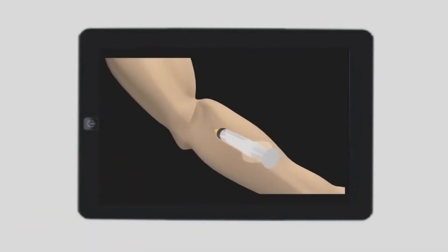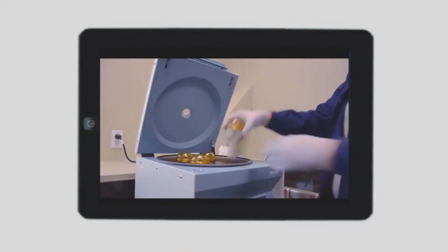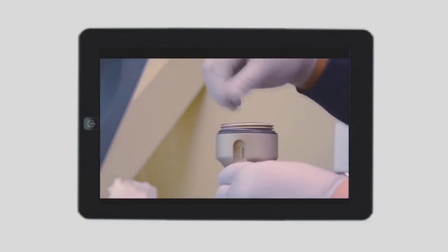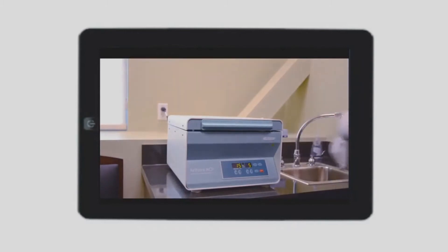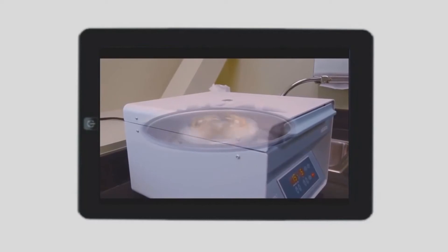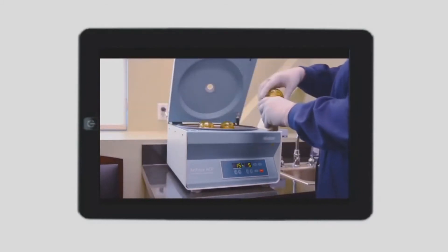A sample of blood will be taken from a vein in your arm under sterile conditions. Blood will be placed in a centrifuge, which is a device that spins the blood. This helps separate the blood cells from plasma and allows concentration of the platelets. This process increases the concentration of platelets, which have the healing growth factors, from the normal 6% to 94%. The preparation takes about 15 minutes.